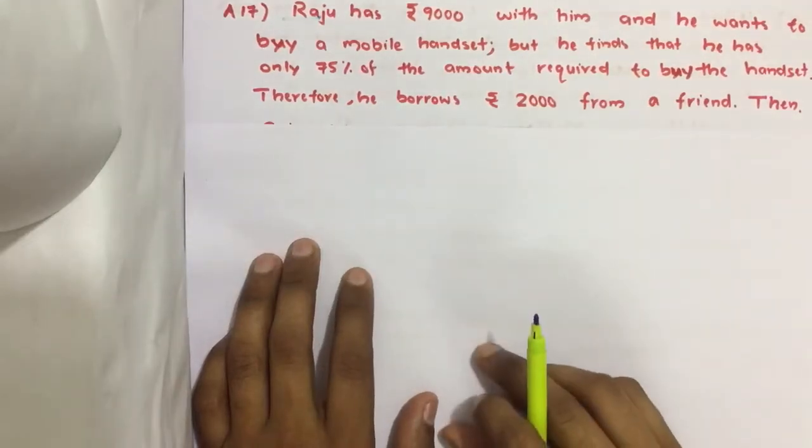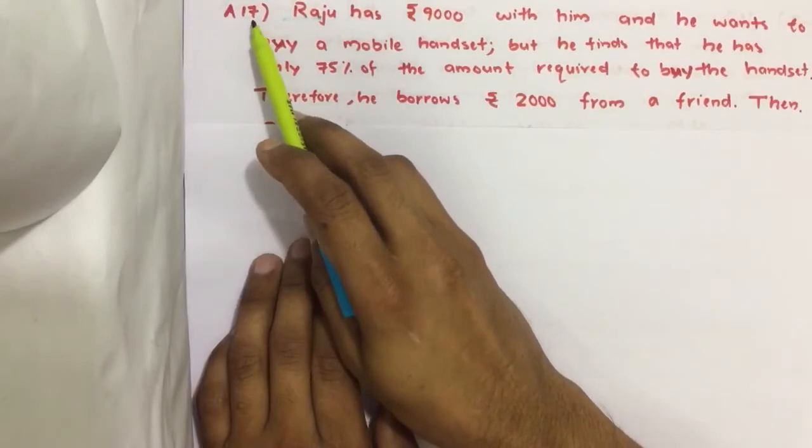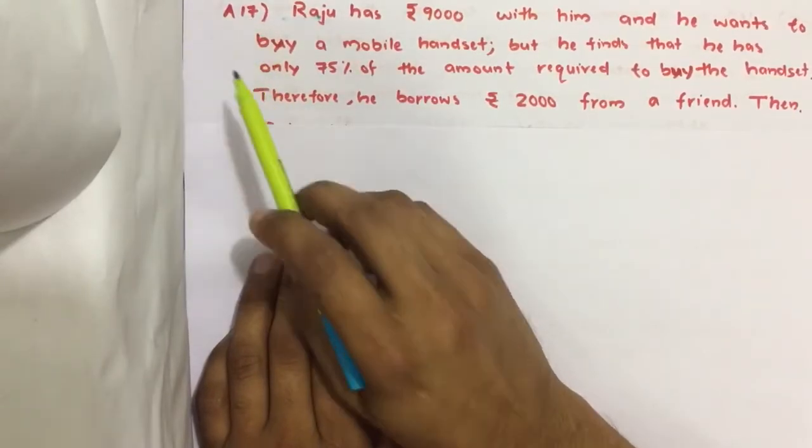Hello everyone, here I am going to solve 2019 CSAT question number 17 from question paper series A.